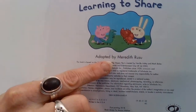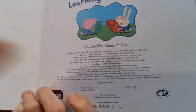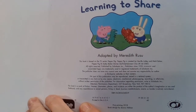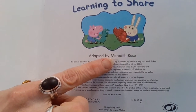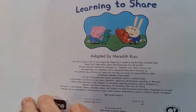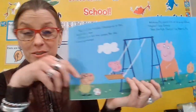Look right there. That says Adapted by Meredith Rusu. What does adapted mean? That means she's an author who helps — Meredith Rusu helped to write the book. Can you touch the author's name? Meredith Rusu. And what does the author do? The author writes the words. All right, now we're gonna open our book and get our story started.